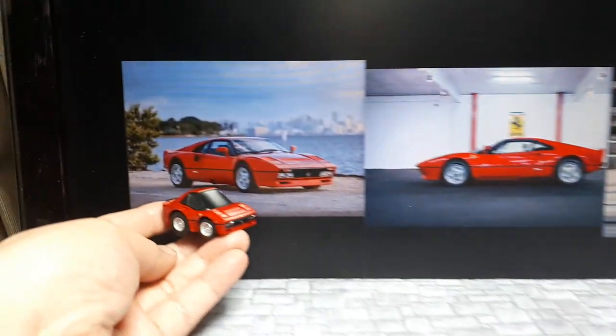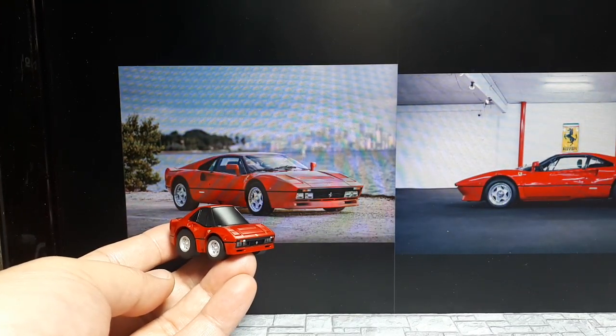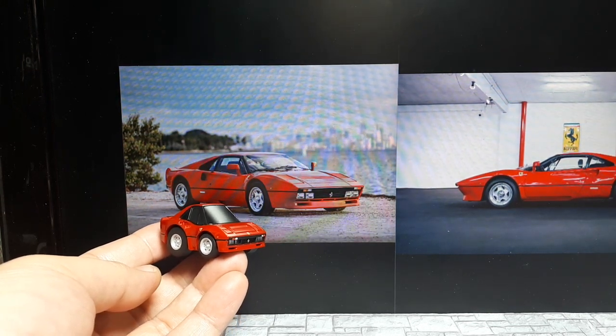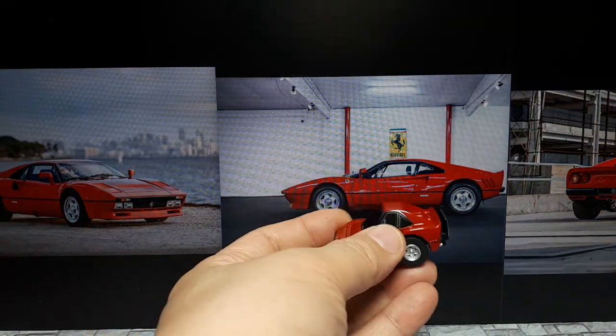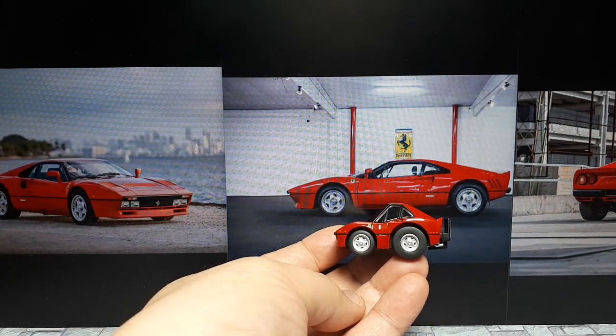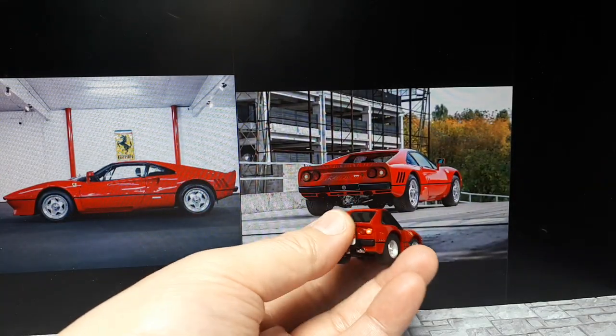Here are some photos of the 288 GTO, which is basically like a really hot-rodded super version of what looks like a Magnum PI vehicle. I think it's a totally different car entirely, but it looks like Magnum PI's 308 or 328. I believe this is a far more powerful car — correct me if I'm wrong, I'm just going off decades of memory, which is not so great anymore.